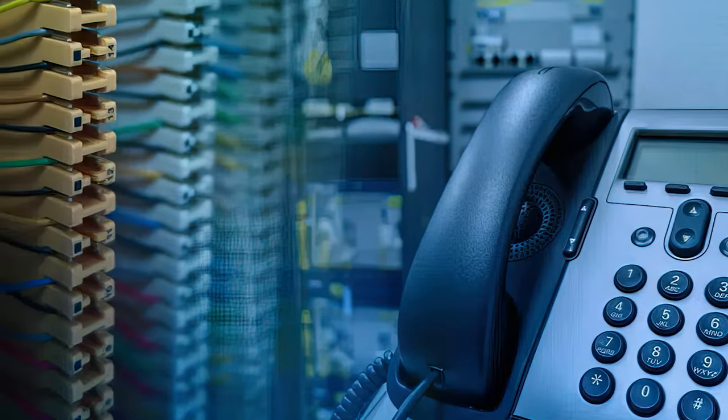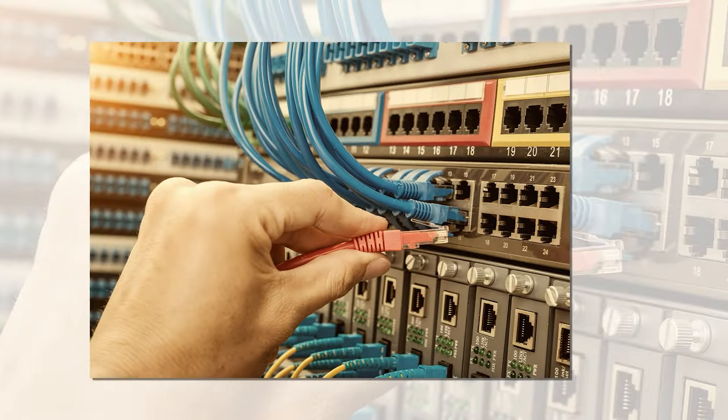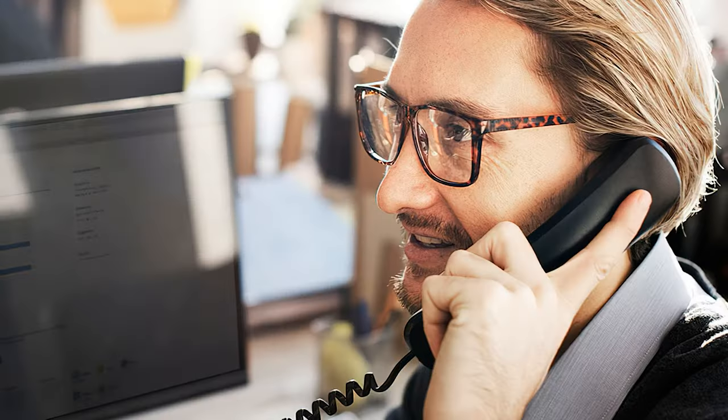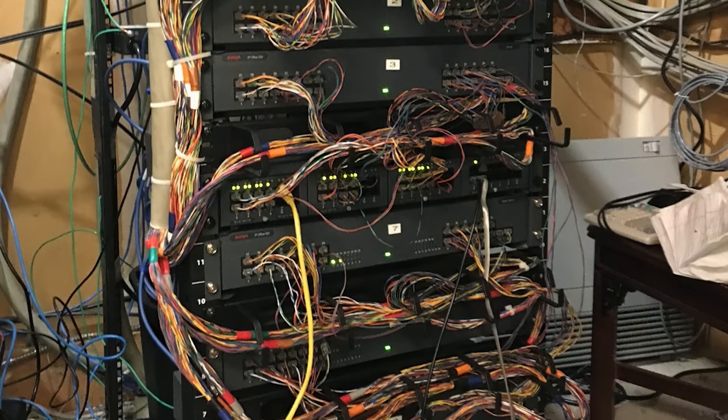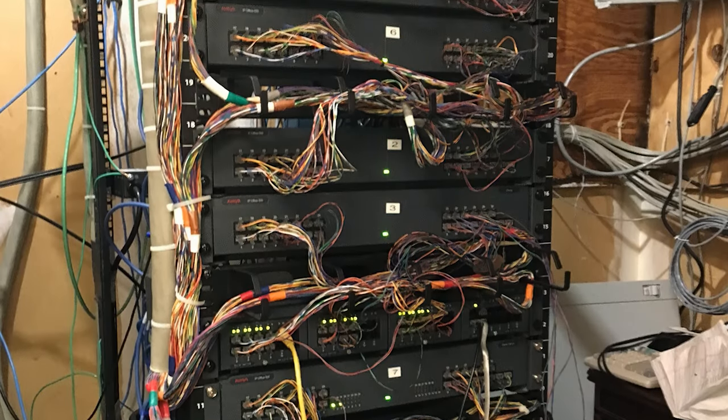The business using it, not the telephone network provider, is responsible for installing, maintaining, and monitoring it. It offers limited features and requires lots of expensive and bulky equipment, which is why analog PBX will be obsolete within the next decade.